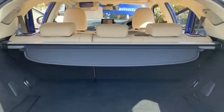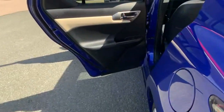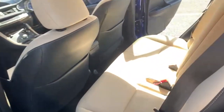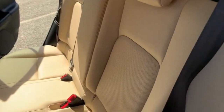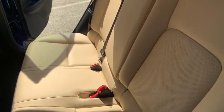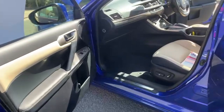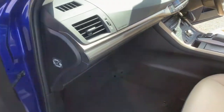Moving on to the boot, you've got your 60/40 split folding seats in the rear there. I'll just give you a quick close-up of the boot carpet just so you can see it is free from any pet hair or anything like that. Moving on to the other side, I'll just give you a quick view from this angle so you can see a little bit better, and onto the front you've got your passenger airbag.